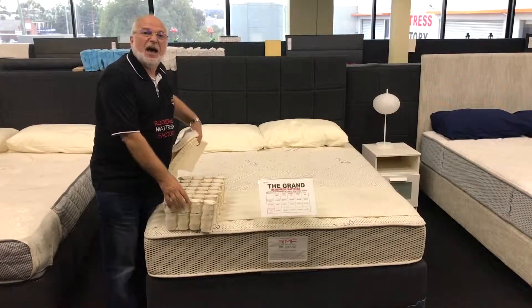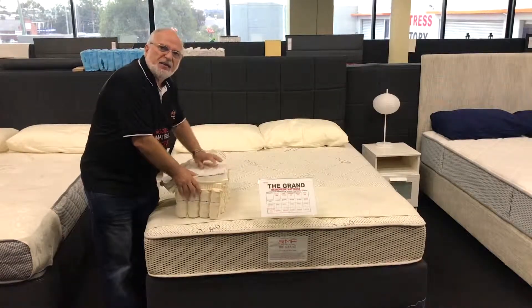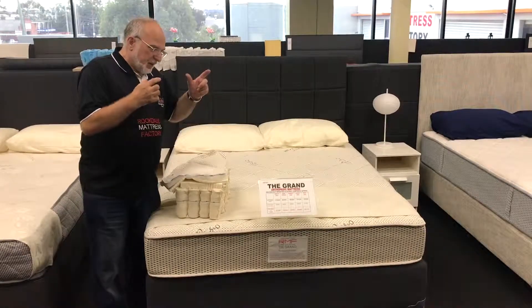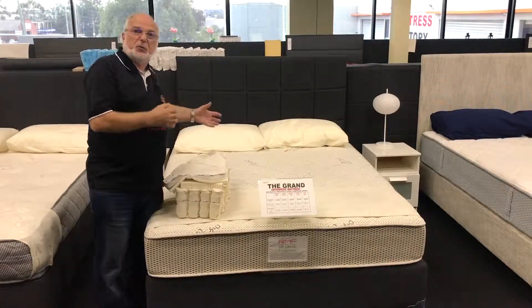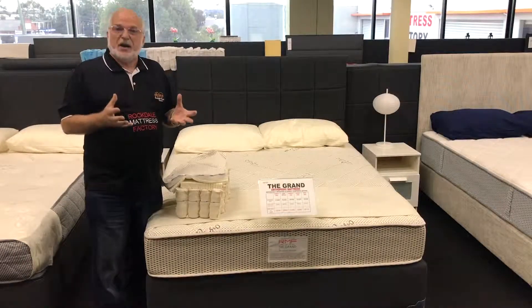All the layers are natural and ventilated. The grand collection is a unique mattress — ventilated, supportive, and zoned — so you can have maximum support in a natural environment.